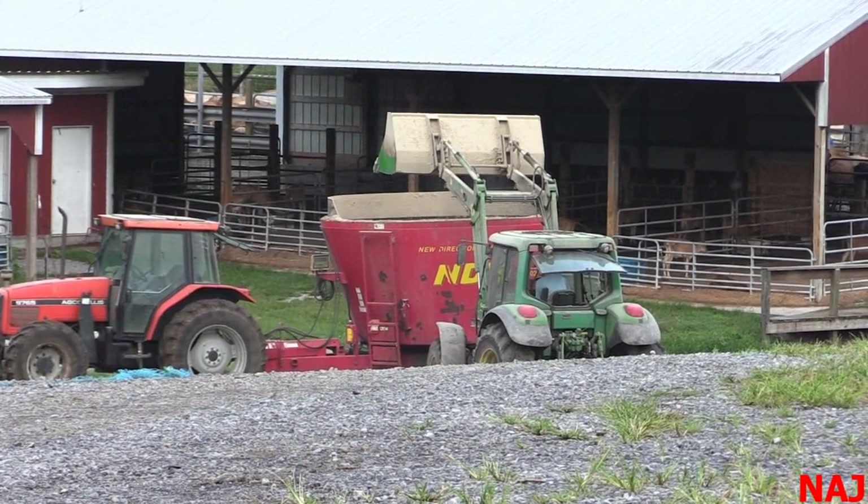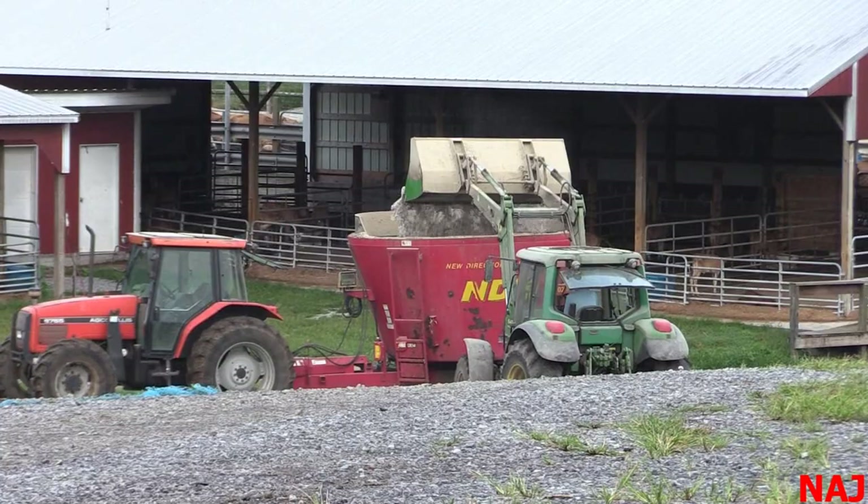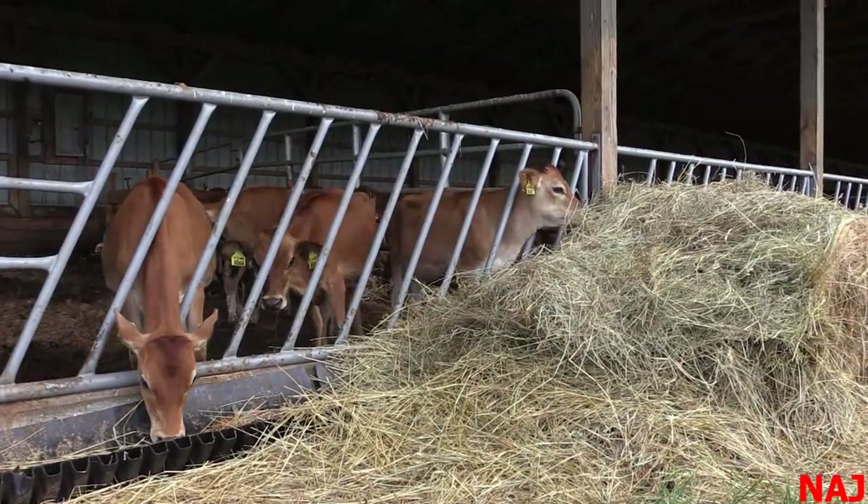In herds transitioning from Holstein to Jersey, if pre-puberty heifers are confined and staff are used to feeding Holsteins, the Jersey heifers can get way overweight. What are the recommendations? Jerseys at nine to ten months of age can get chunky on us in a hurry. We have to dumb down the rations a little bit — put some lower-energy forages in the diet. Jim's average-quality grass hay combined with this calf starter with a fairly high level of quality molasses is a great complement. It provides enough scratch factor in the rumen while lowering that energy concentration down a little bit.